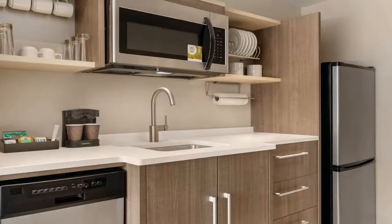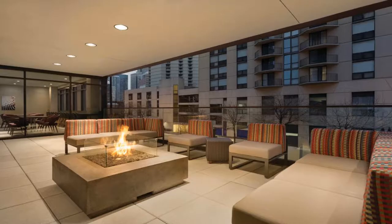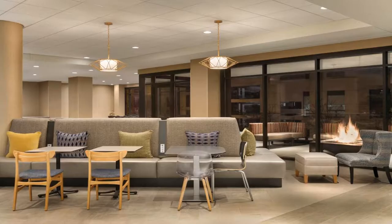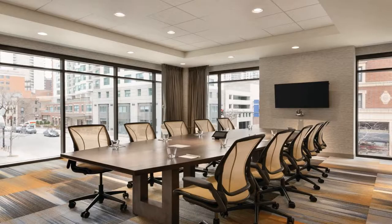Home2 Suites by Hilton Chicago River North has a restaurant, fitness center, a bar, and shared lounge in Chicago. Among the facilities at this property are a 24-hour front desk and room service, along with free Wi-Fi throughout. The hotel also has a fax machine, photocopier, and an ATM machine that guests can use.